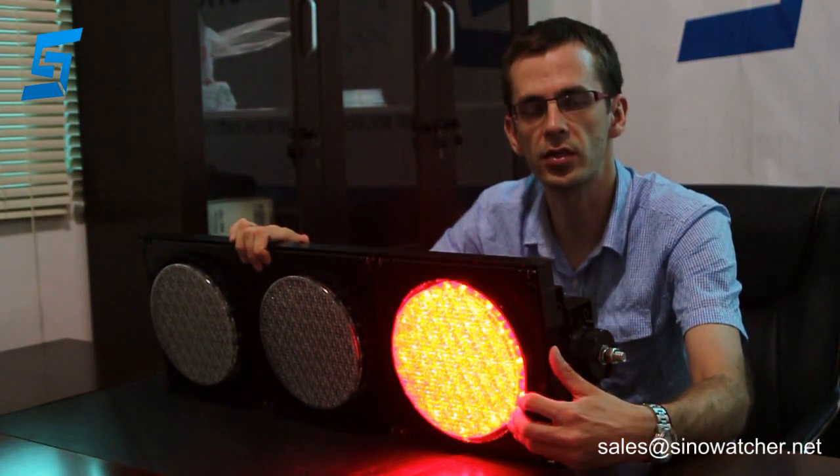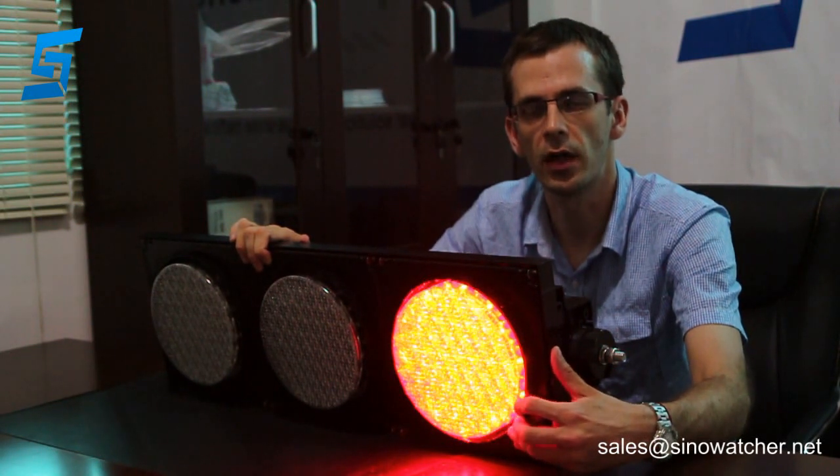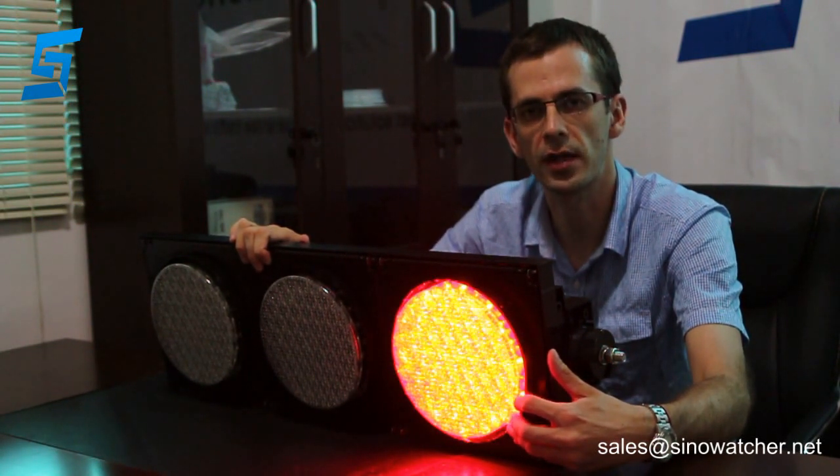If you have any questions about these products, please contact us. Thank you.